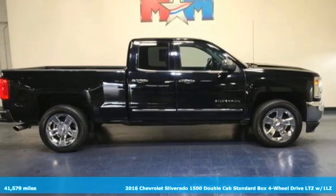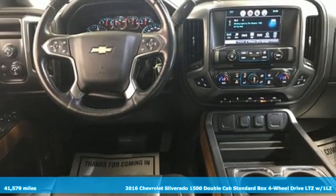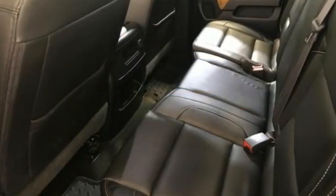Here's a 2016 Chevrolet Silverado 1500. Built to keep up with the rugged demands of your life, this Silverado 1500 is strong, safe, and comfortable. It comes nicely equipped with features you'll love.